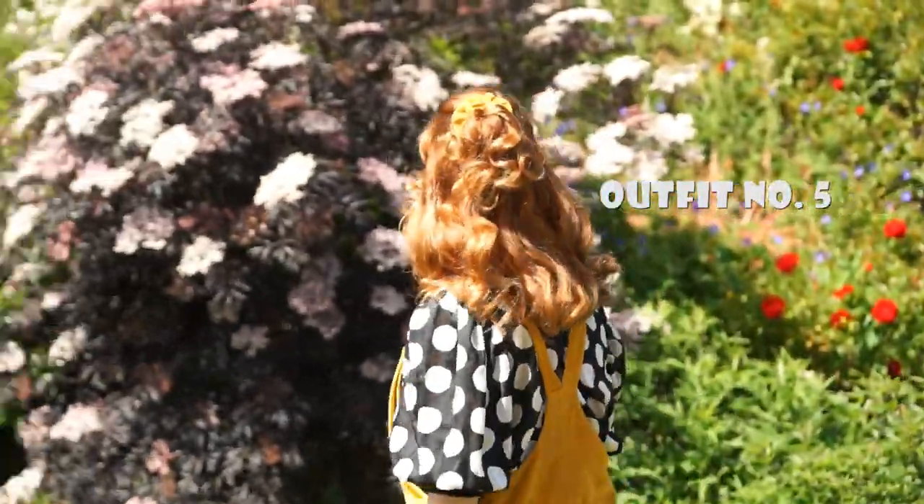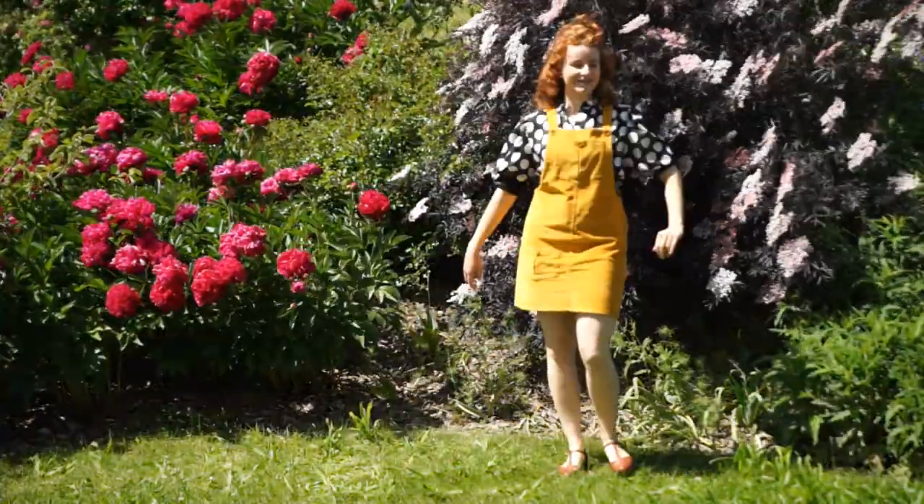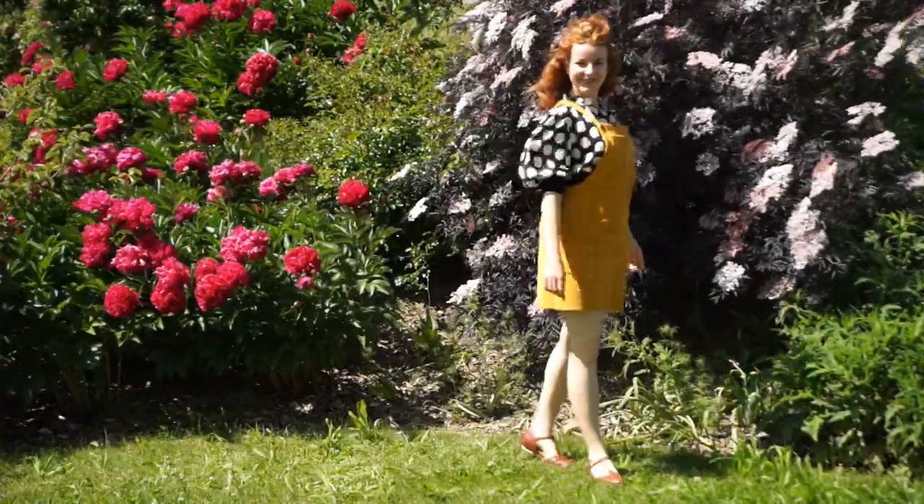The fifth look is a bit more flamboyant than the other ones. The big polka dots and puffy sleeves are quite a statement. Combined with my brown flats, this is a happy summery look.